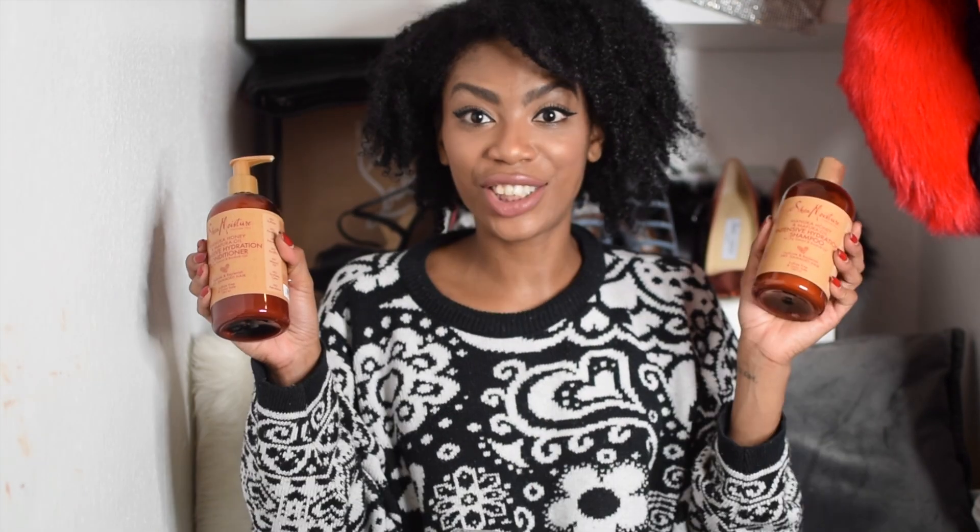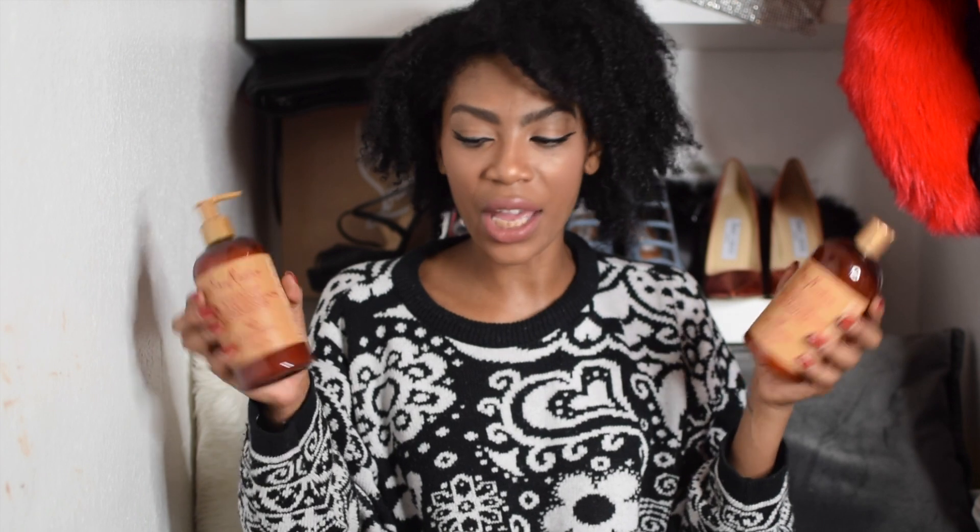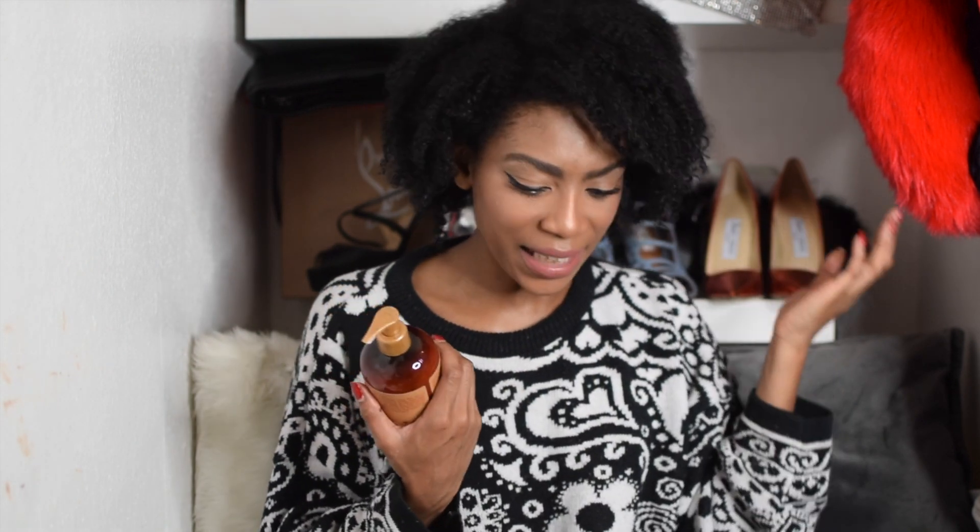Hi guys, welcome back to my channel. Today is all about a SheaMoisture hair video. I just did my hair — this is my natural hair in its curly form, and I basically washed it using the SheaMoisture products.